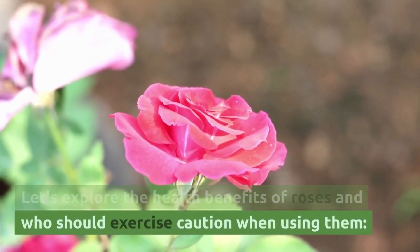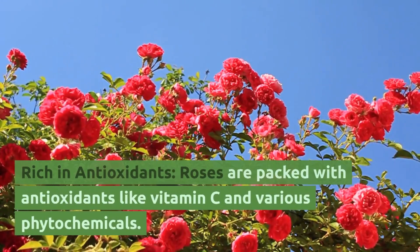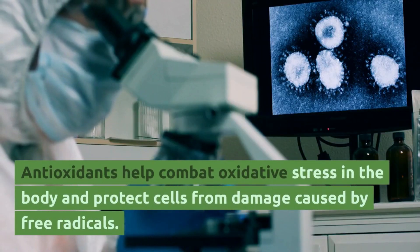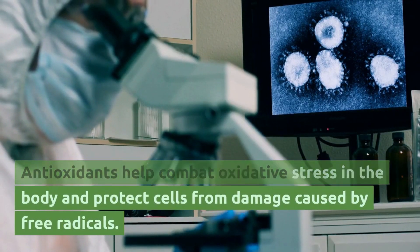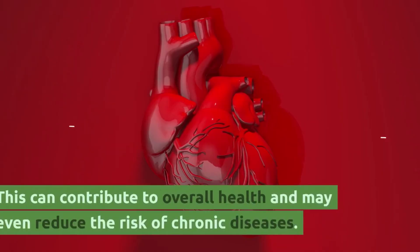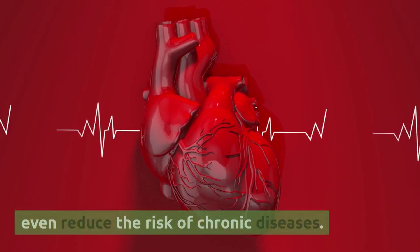Health benefits of roses: rich in antioxidants. Roses are packed with antioxidants like vitamin C and various phytochemicals. Antioxidants help combat oxidative stress in the body and protect cells from damage caused by free radicals. This can contribute to overall health and may even reduce the risk of chronic diseases.